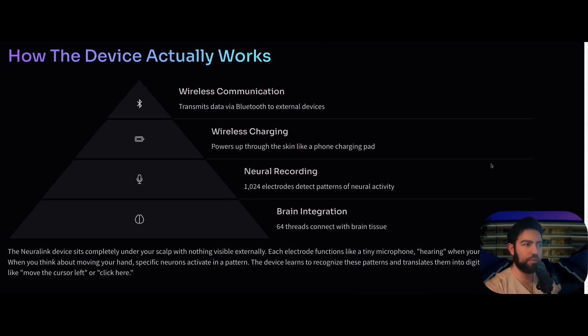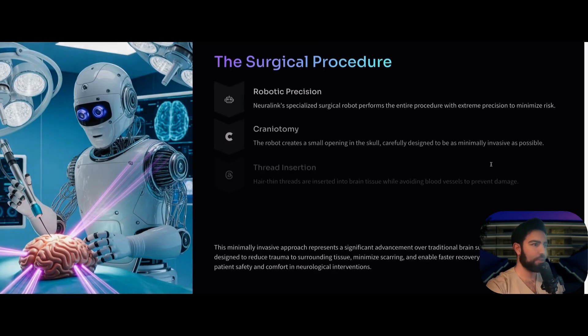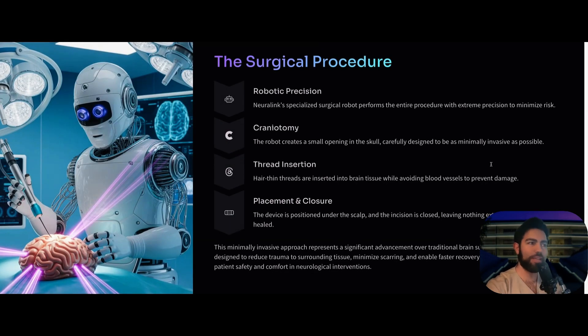The device has wireless communication — it transmits data from the brain to external devices via Bluetooth, and it has a wireless charging interface by induction, so you just place it on top the same way you would charge a phone. The neural recordings come from those electrodes planted inside the brain via a robotic procedure, which pick up brain signals and the patterns of how the neurons fire, and then send them as digital commands.